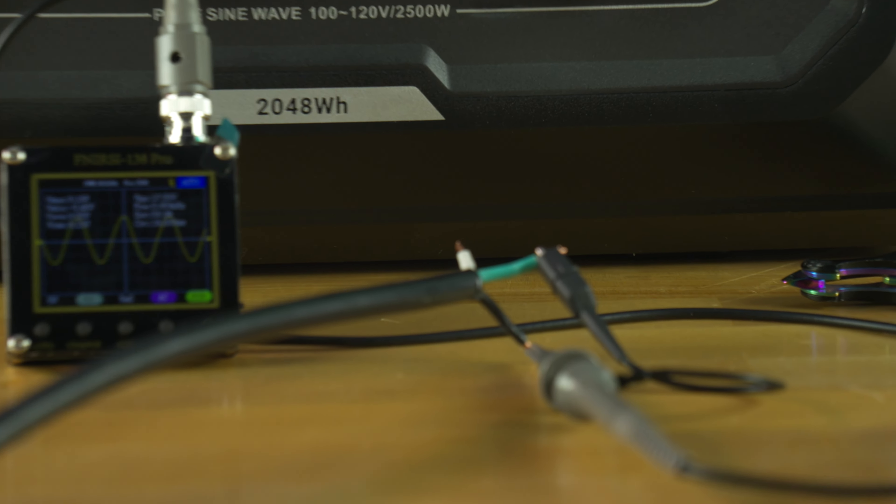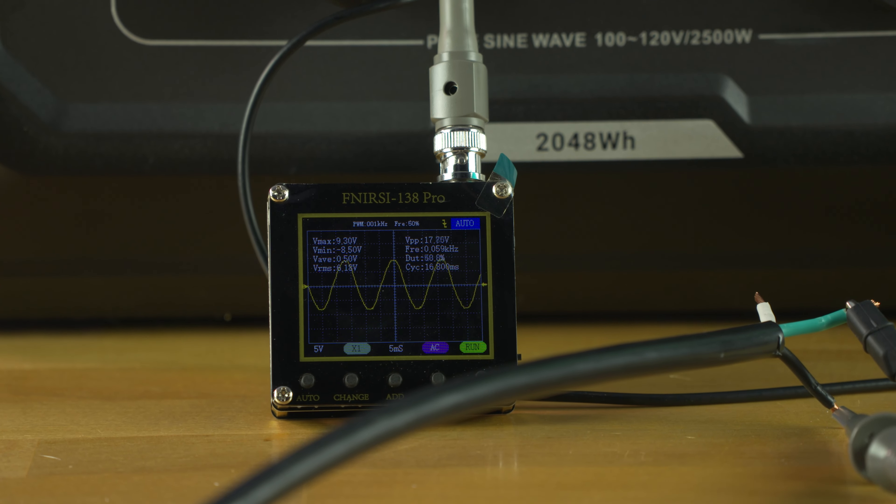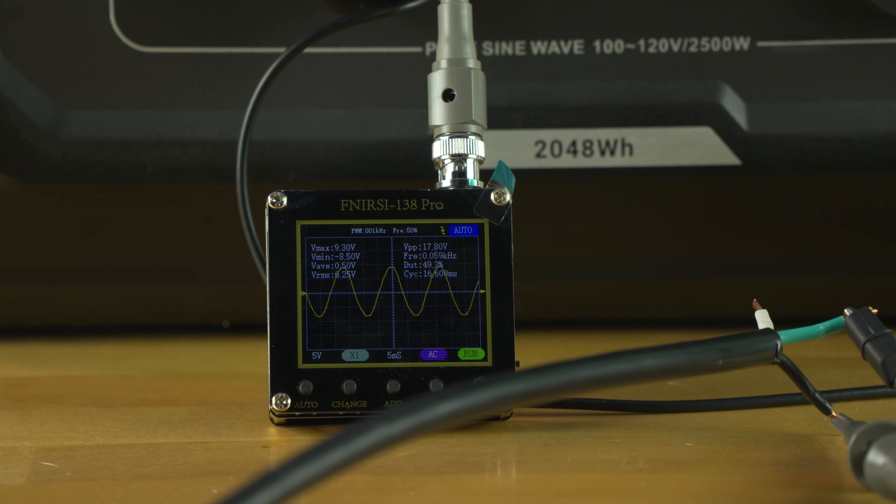The AC inverter is a pure sine wave inverter. I had an oscilloscope that I hooked up and I did not see any square waves — I'm about 80% sure I used the tool correctly. So there's that.